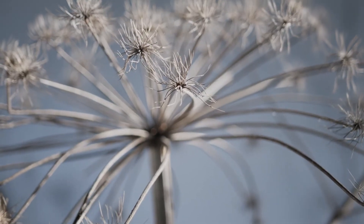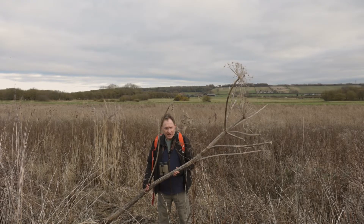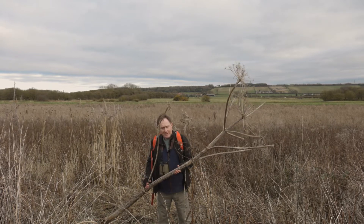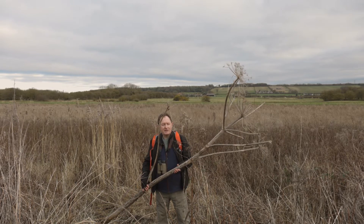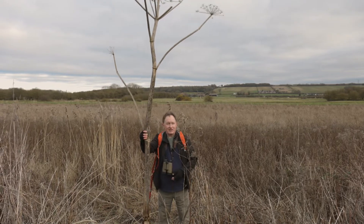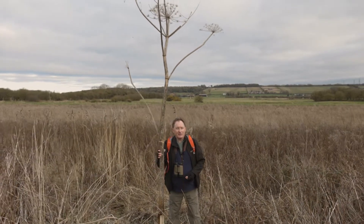I did surveys back in the 1990s in the city of Hull on derelict sites — and we're only a hop, skip and a jump from Hull here. I surveyed urban wasteland, what we call urban common sites, and they were absolutely dominated by this. Like a forest of giant hogweed.